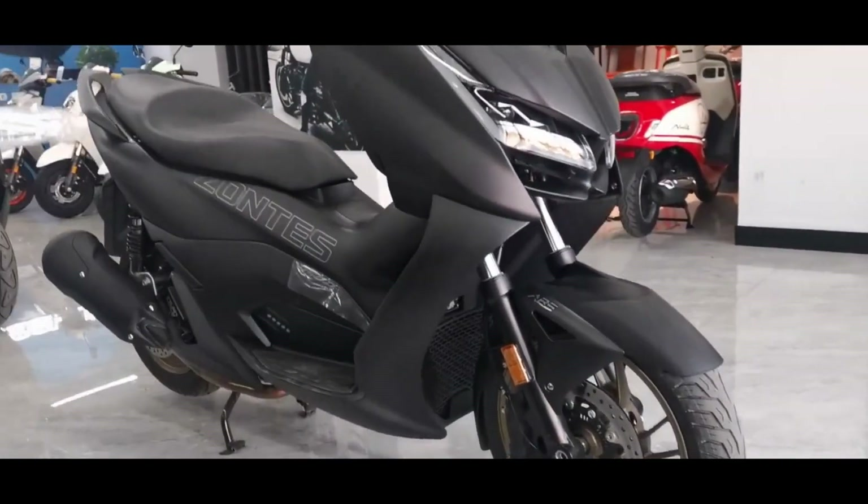The Xantis D125 was recently released in several European countries including Greece and Spain. This GT-style, also known as Grand Touring, maxi-scooter features a 125cc engine. It not only has a handsome and elegant appearance, but is also packed with advanced features.